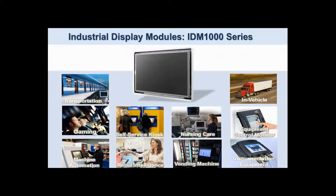IDM 1000 display modules are designed to meet the needs of the industrial market with long-term three-year plus availability, wide operating temperatures, and leading optical features such as wide viewing angles, brightness, and color depth.